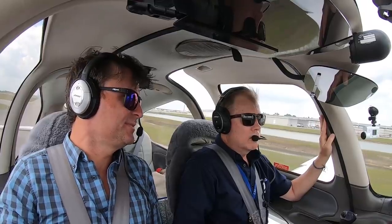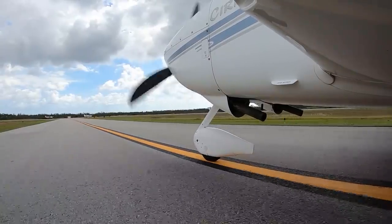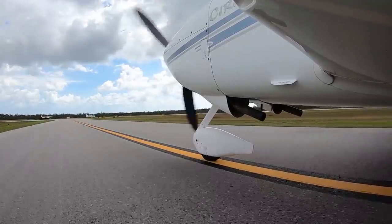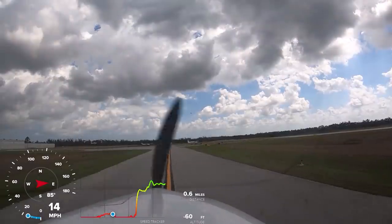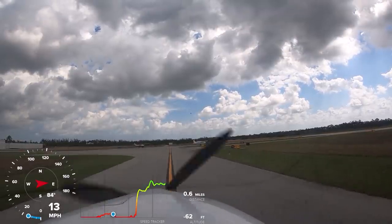How many times has the chute been deployed on Cirrus aircraft? I don't know that off the top of my head — it's double digits. Mostly with private pilots getting into conditions where they were over their heads. They weren't running out of fuel or having engine failures — they just kind of got into IFR when they shouldn't have been. There have also been a couple of engine failures after maintenance.